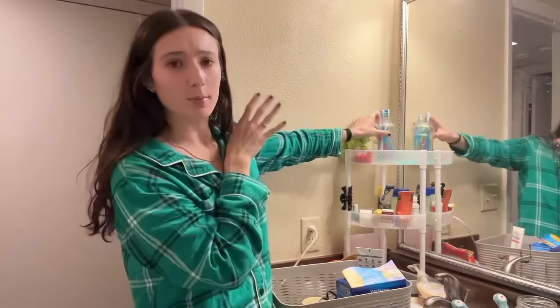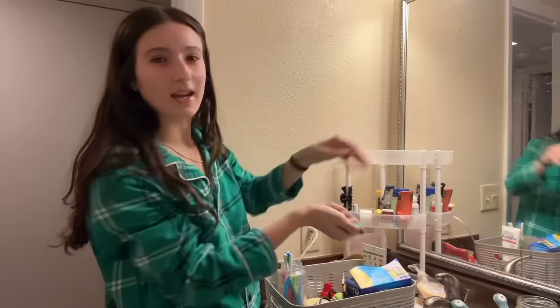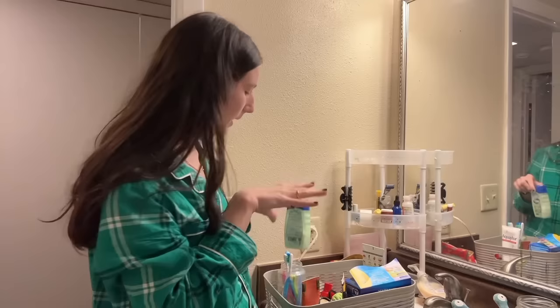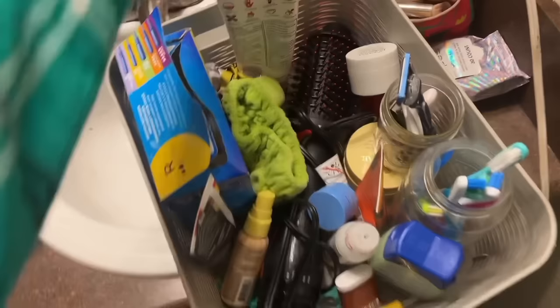Obviously we're still going to need this stuff, so I'm just putting it in a box that we can put in my car tomorrow morning when we take everything over to the house. I can't decide if I'm going to keep this shelving unit or not — I really liked it for this house because there's no shelving in here, but the new house does have shelving. I might keep it for the kids' bathroom. I'll bring it and then we can decide. I'm honestly just going to throw everything in here and reorganize it at the new house.